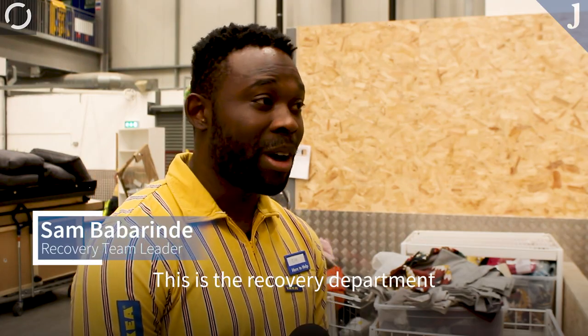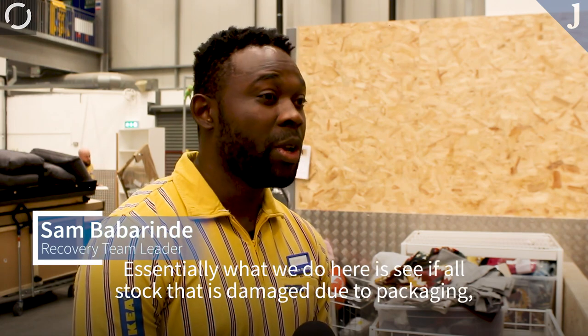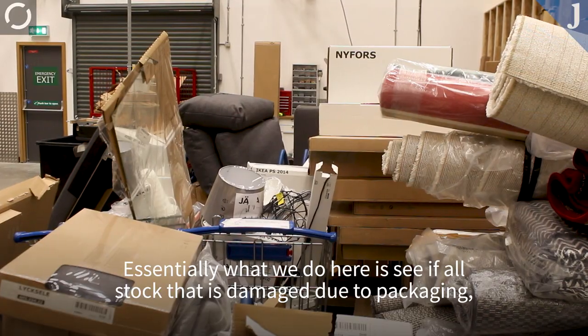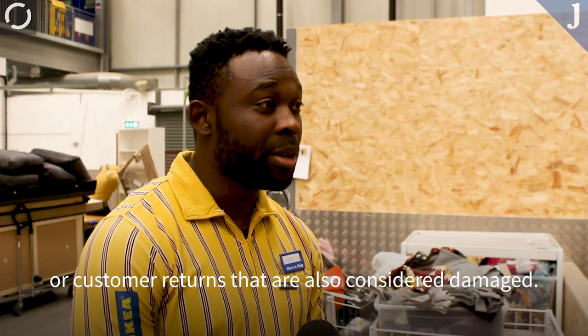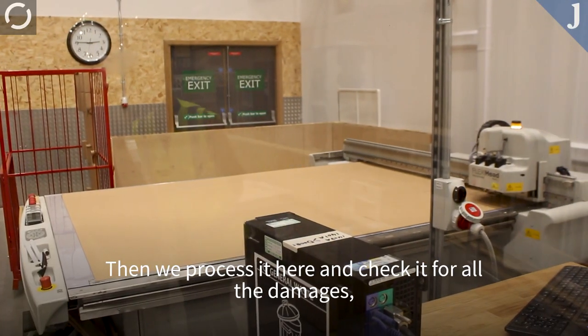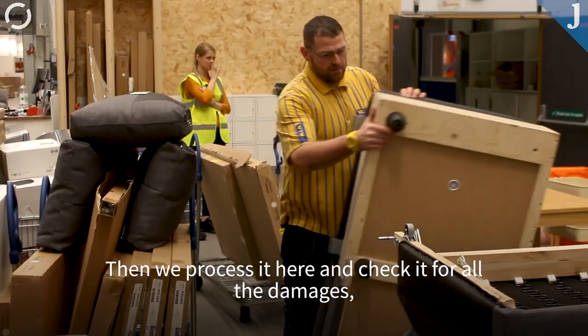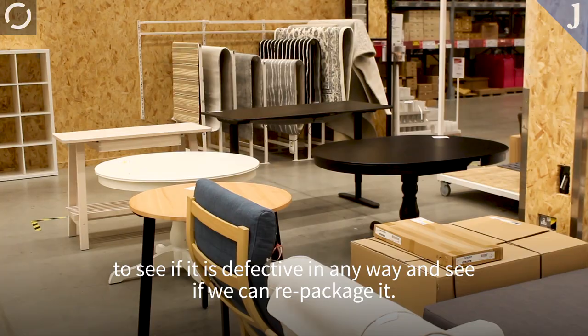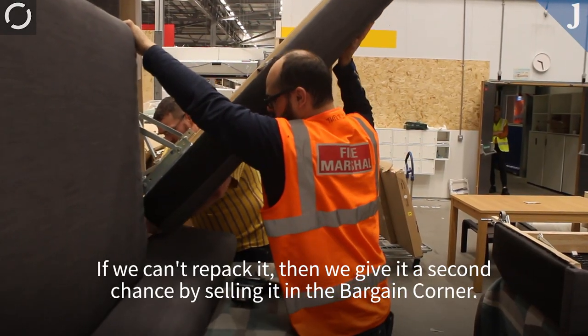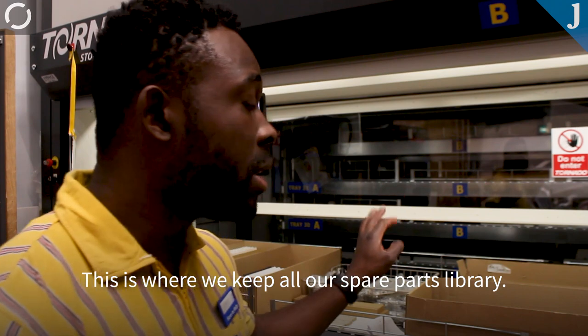This is the recovery department. Essentially what we do here is we receive all stock that are being damaged due to packaging or customer returns that are also considered damaged. Then we process it here. We check it for other damages to see if it's defected in any way and see if we can repackage it. If we can't repackage it, we then give it a second chance by selling it in Byron Corner.